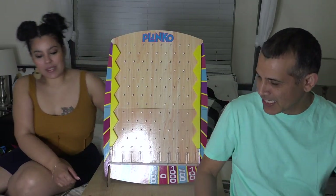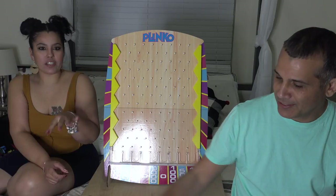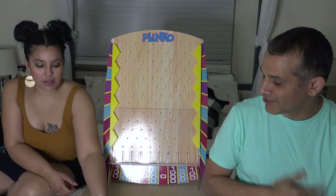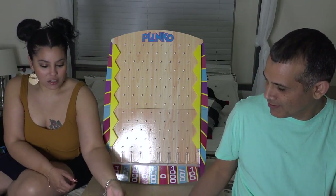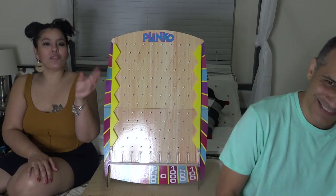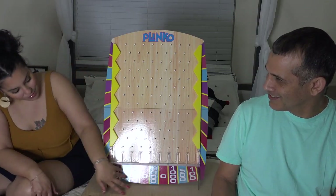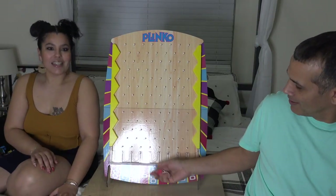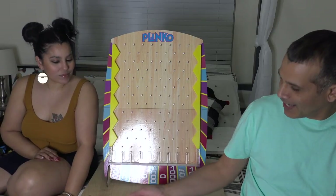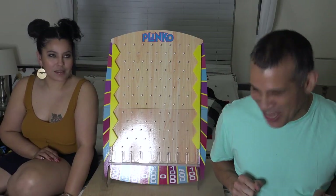So the way we're going to play is: we have these cards here with questions on them — price tag cards. We're going to ask a question, and if one of us gets the answer right, we get a Plinko chip. Once we hand out all the Plinko chips, the person with the fewest chips goes first and drops their chip down. The bottom has the prices, and we tally up points. Whoever has the highest points is the winner. You're the next contestant on The Price is Right!